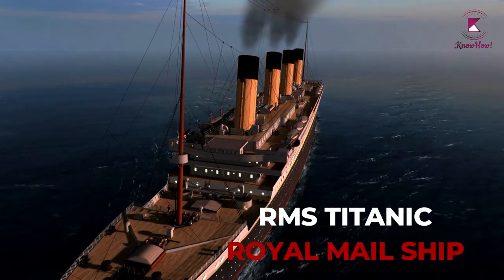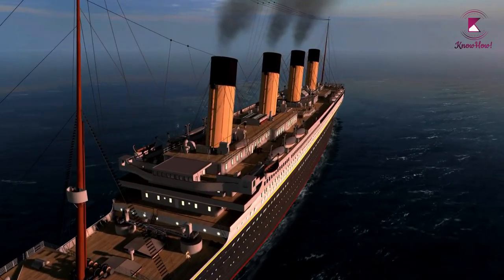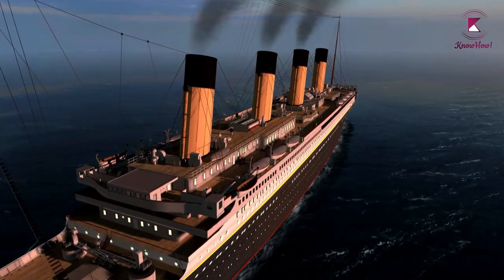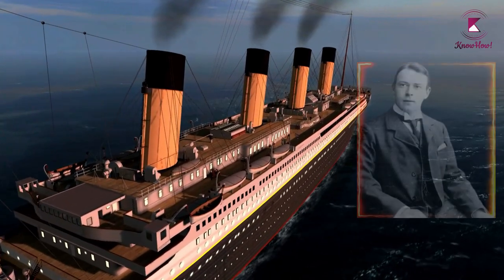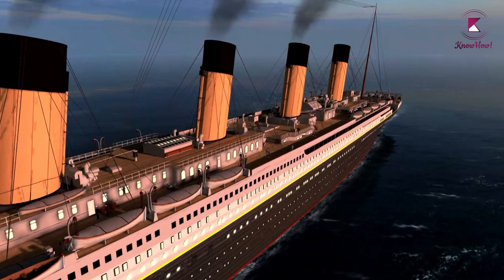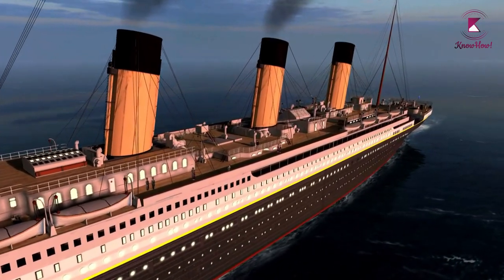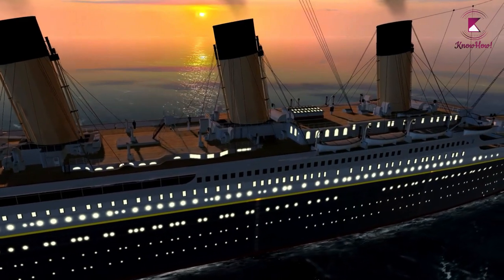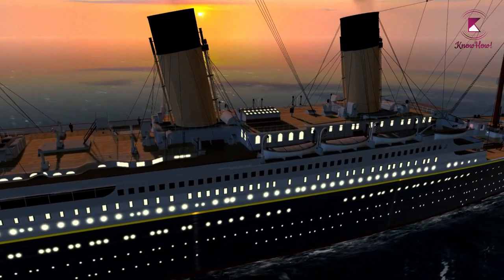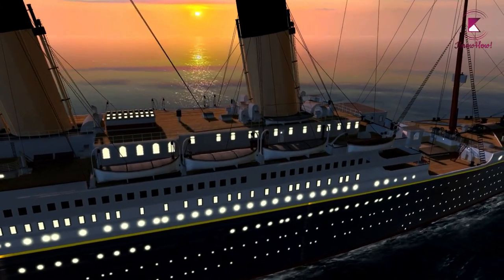The Titanic was the largest passenger ship in the world at the beginning of the 20th century. This enormous ocean liner was designed by Thomas Andrews and built by Harland and Wolff, built in Belfast, Northern Ireland. Titanic was a British registered ship operated by the White Star Line, which was owned by a US company in which famed American financier John Pierpont Morgan was a major stockholder.